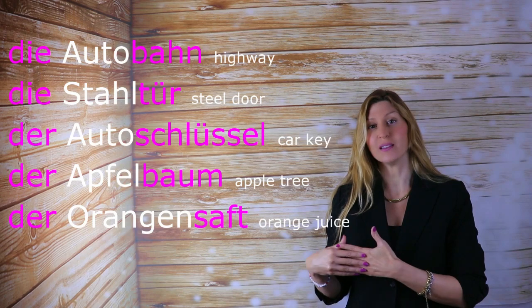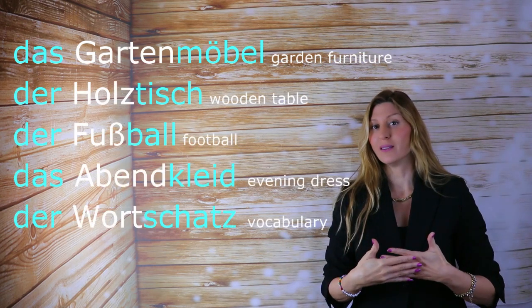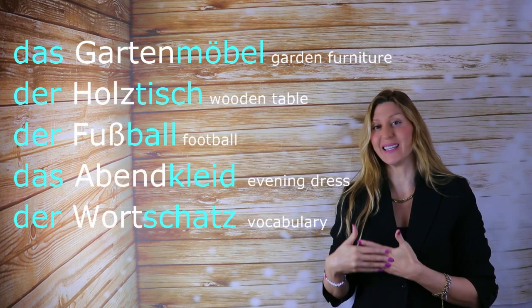Der Orangensaft. Das Gartenmöbel — der Garten, but das Möbel, so das Gartenmöbel.